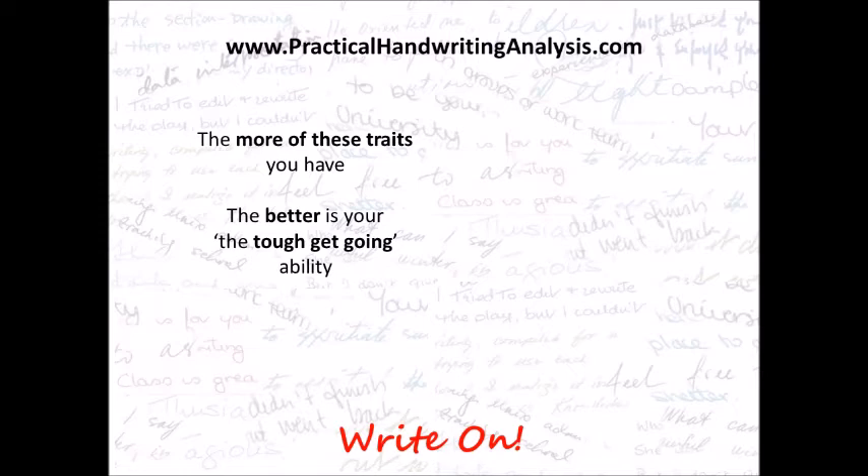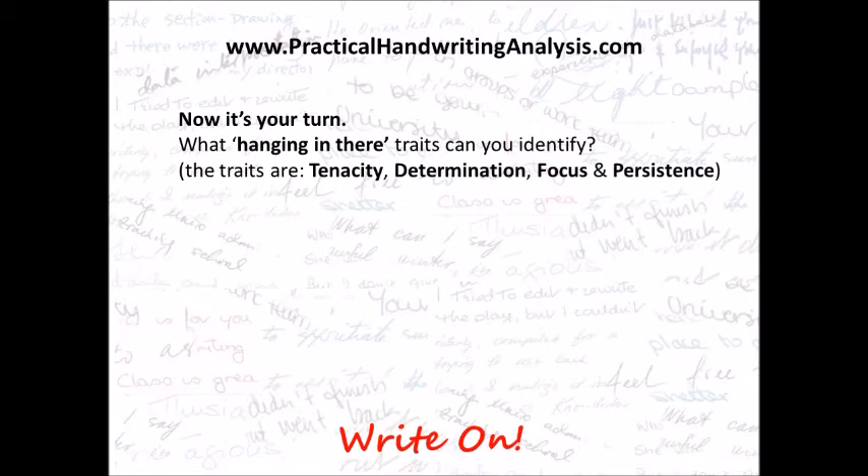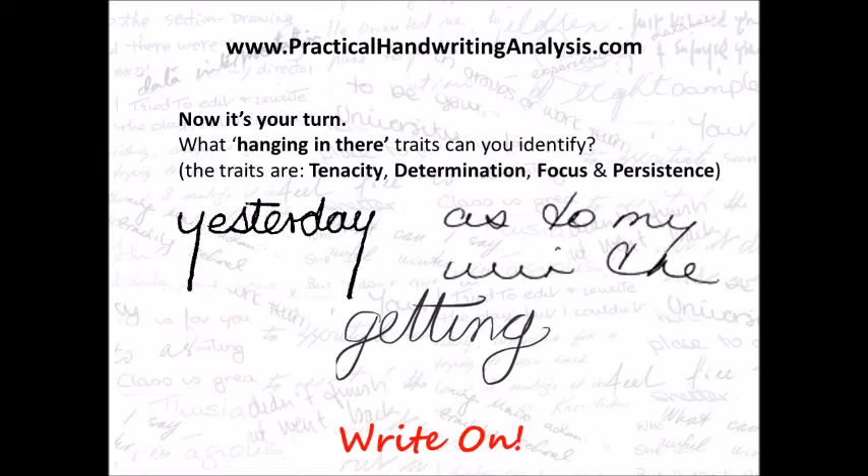Now it's your turn. What 'hanging in there' traits can you identify? The traits are tenacity, determination, focus and persistence. So choose one for each of tenacity, determination and persistence, and then one of the three also shows focus. Answers will be at the end of this video.